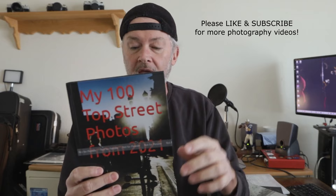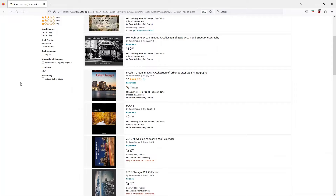I ordered the proof because I don't like the seven by ten size. So I'm going to change it to eight and a half by eleven to make the photos a little bigger. Then I will make it active — what they call 'live' on Amazon — and people can buy them.